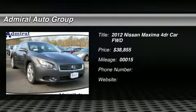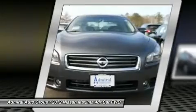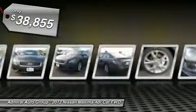2012 Maxima. Maxima offers elegance with an edge. The spacious interior provides refined comfort for up to five passengers. Advanced technologies such as Nissan Intelligent Key and Push Button Ignition offer convenience and control, and is priced below $40,000.